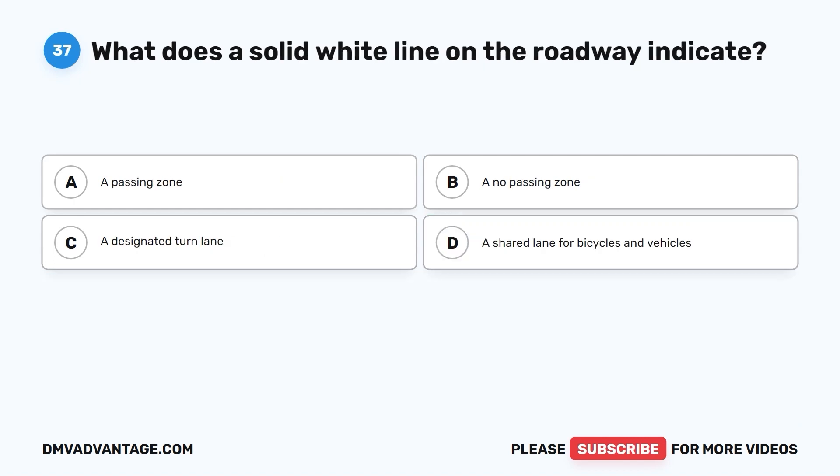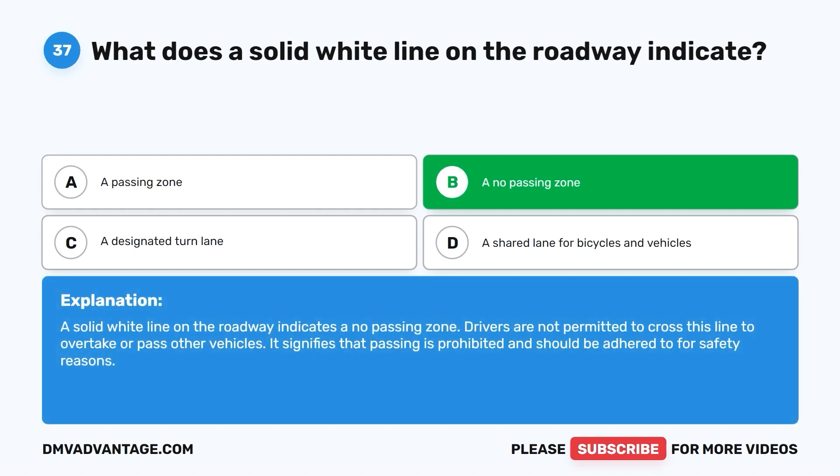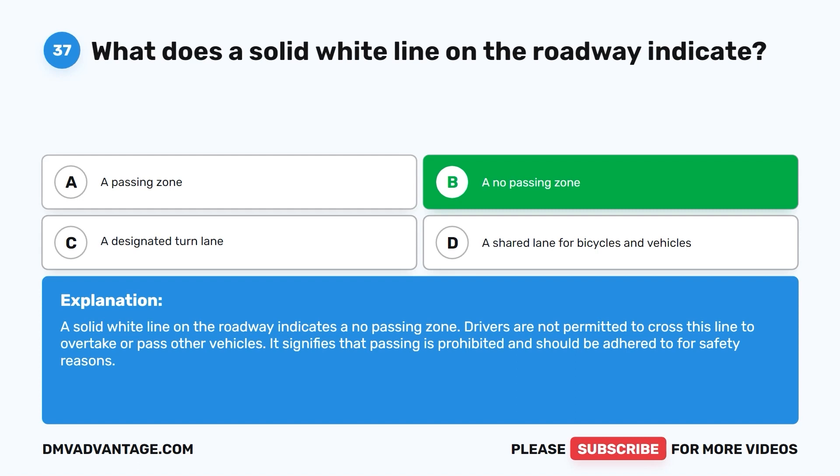Question thirty-seven: What does a solid white line on the roadway indicate? A. A passing zone. B. A no passing zone. C. A designated turn lane. D. A shared lane for bicycles and vehicles. The correct answer is B. A solid white line on the roadway indicates a no passing zone. Drivers are not permitted to cross this line to overtake or pass other vehicles. It signifies that passing is prohibited and should be adhered to for safety reasons.